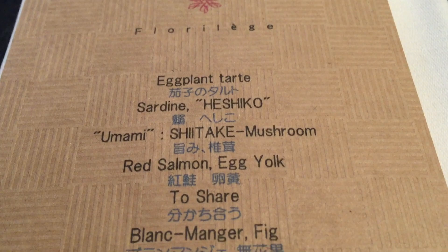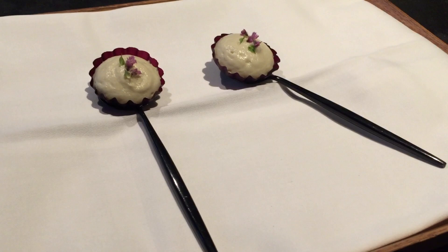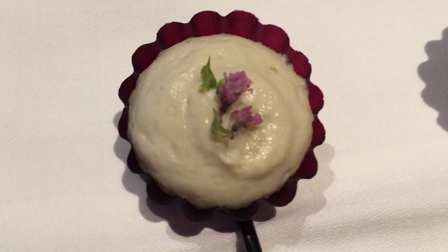They have an omakase menu. Lunch is 7,000 yen and dinner is 13,000 yen, which is extremely reasonable for a two-star Michelin restaurant of such high quality. Of course, they will also ask you if you're a vegetarian or if you're allergic to anything and they will adjust accordingly.